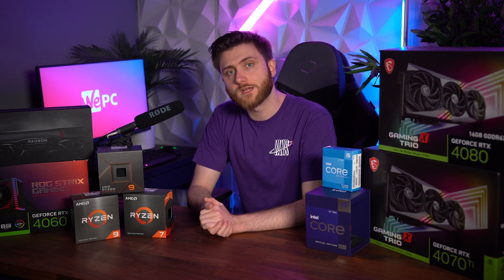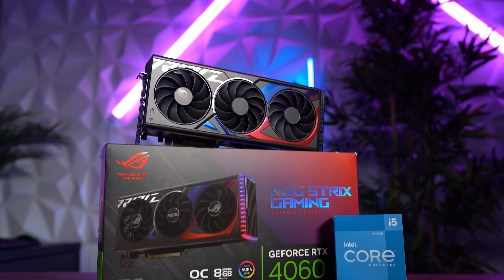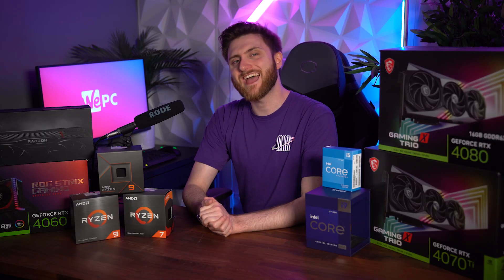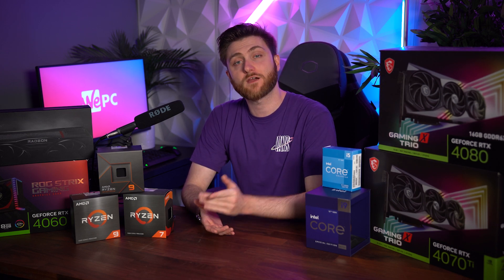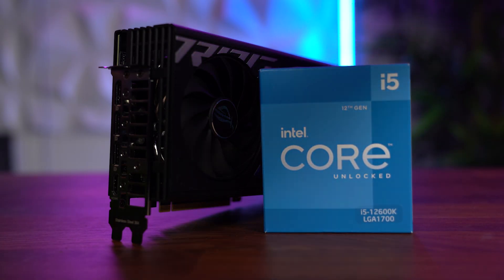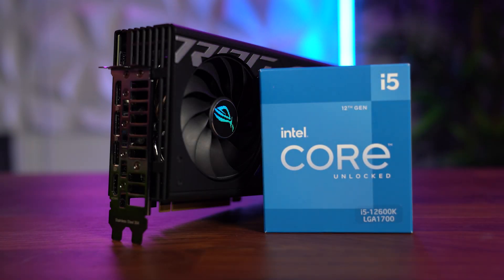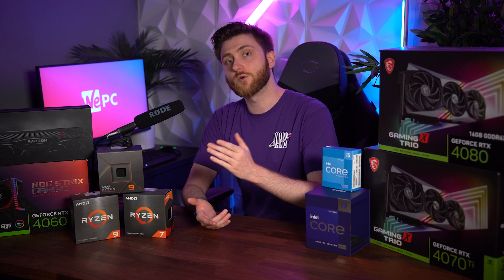To start things off, we're going to go with a budget build, and for that the RTX 4060 is the GPU of choice. The 4060 is an excellent card, smashing through anything you throw at it at high graphics as long as you're playing at 1080p. And when paired with Intel's i5-12600K, with its six performance cores, you'll get incredible performance, not only in gaming.